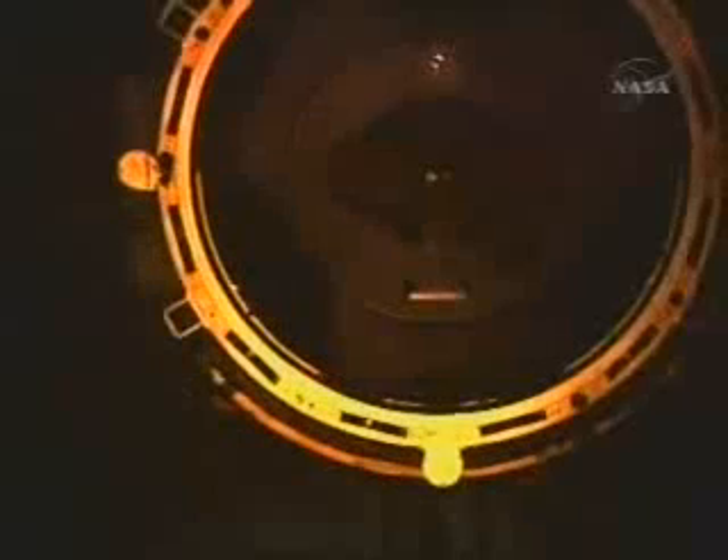Here's a view from one of the payload bay cameras on the Space Shuttle Endeavour, looking at the orbiter docking system's docking ring. That'll be the thing that makes first contact with the pressurized mating adapter 2. That spring-loaded and shock-absorbed docking ring will help dampen out the relative motions of the two vehicles when they make contact. Then the docking ring will be retracted so that a firm connection can be made between the two docking modules.